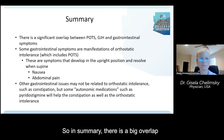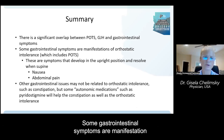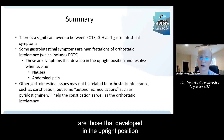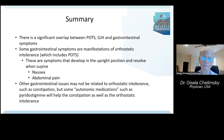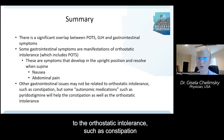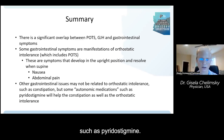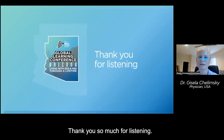In summary, there is a significant overlap between POTS, generalized hypermobility, and gastrointestinal symptoms. Some gastrointestinal symptoms are manifestations of orthostatic intolerance — those that develop in the upright position and resolve when supine, including nausea and sometimes abdominal pain. Other gastrointestinal issues such as constipation may be associated with POTS but are not directly related to the orthostatic intolerance; however, they may respond to medications used to manage orthostatic intolerance, such as pyridostigmine. So when you have somebody with orthostatic intolerance and constipation, consider pyridostigmine. Thank you so much for listening.